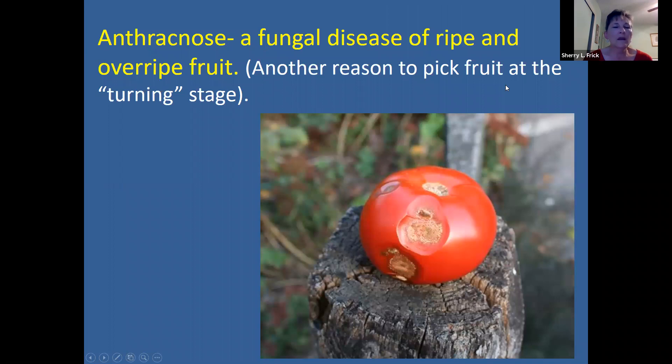Anthracnose is another fungal disease, but this is not something you'll see until later in the season — you'll find it on your developing fruit. You'll get these sunken lesions that can turn black, and it may produce spores that look pinkish. You may want to pick your fruit early to avoid this problem.